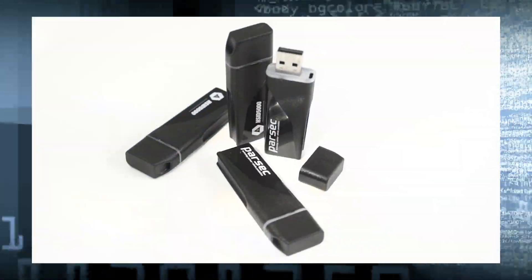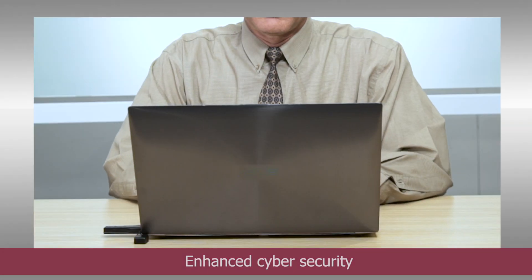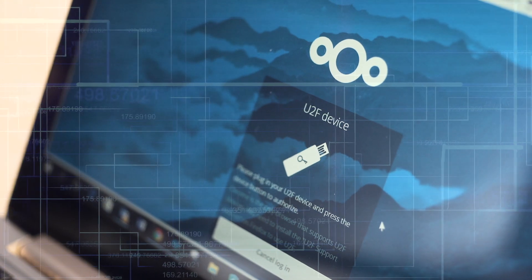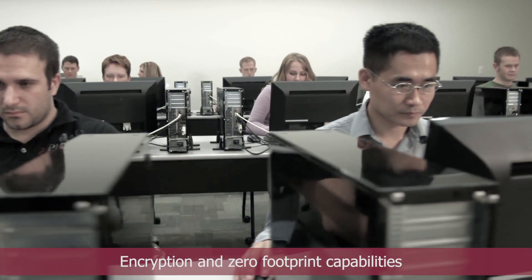Parsec's HSID5000 family of USB-based cryptographic token solutions provide enhanced cyber security applications. Designed for use with all public key infrastructure environments, it offers multi-factor authentication and secure remote access, email and document signing as well as encryption and zero-footprint capabilities.